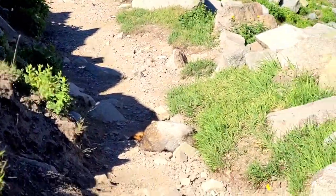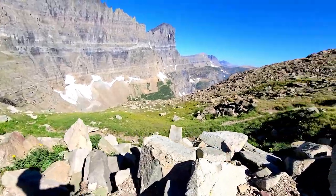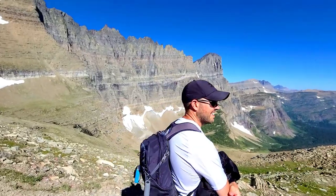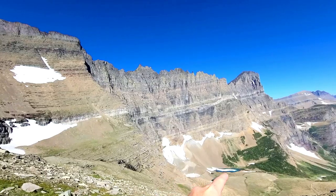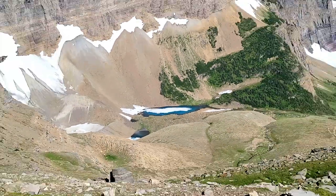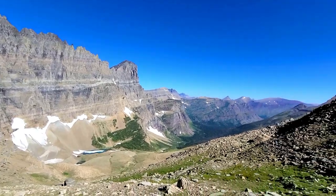Excuse me, can we please get by? That's worth it. You guys, look at this! There's a little lake down here and there's still ice in it — it's kind of blue. This is like Patagonia going on here. Never been to Patagonia but that's huge on my list. This is Piegan Pass — so worth it, so worth it!